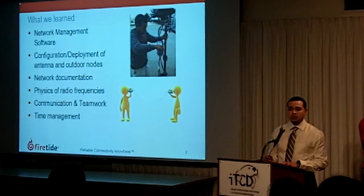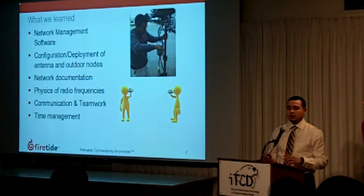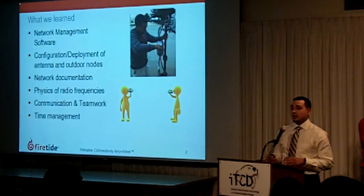We got the opportunity to learn about network management software, specifically Firetide's proprietary hot view pro. So we learned how to manage networks with software, which was also very valuable to us.